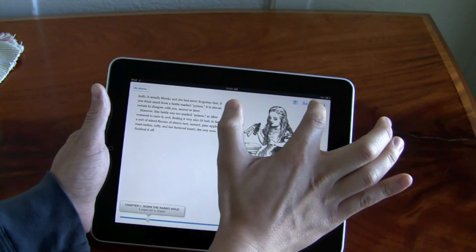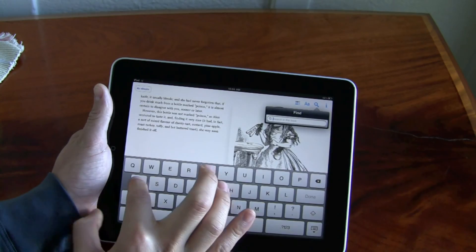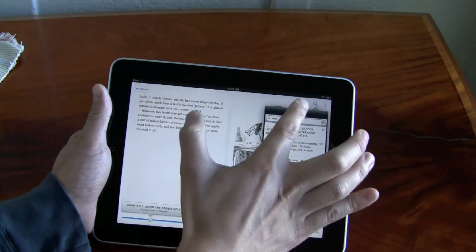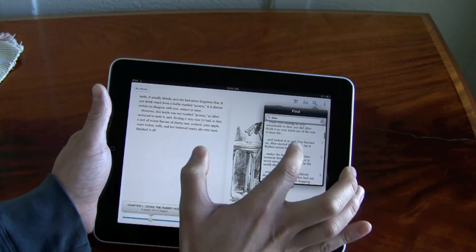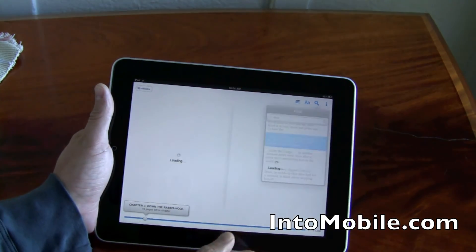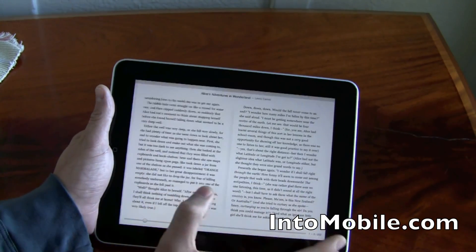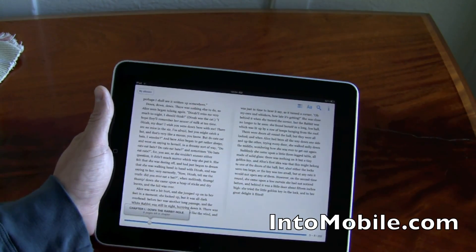Another new feature — let's say you want to search for something in the book. This is Alice in Wonderland, so let's search for Alice. And you can see all the instances of where it pops up. Then you can jump right to it. Nothing too crazy, but nice little features that will really help your book reading experience.